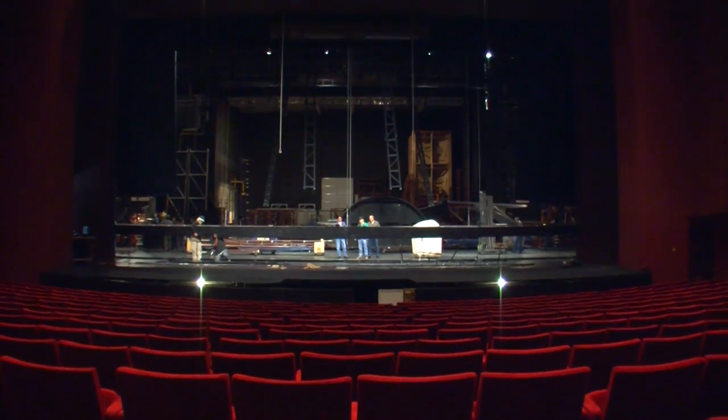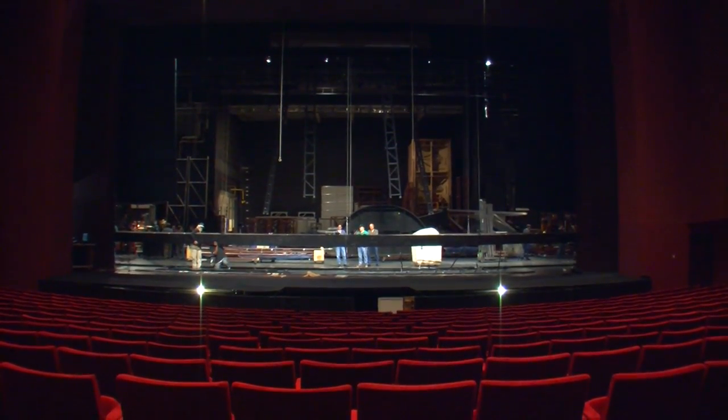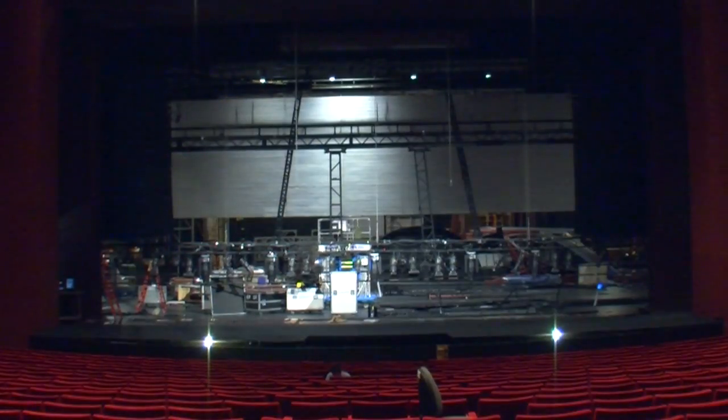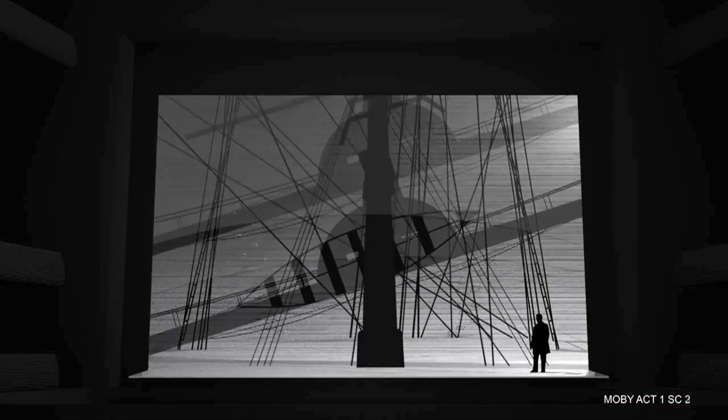Ten days ago, the Civic Theater stage looked like this. Crews were frantically unloading trucks filled with all the elements needed to bring Robert Brill's set design for Moby Dick to vivid life.